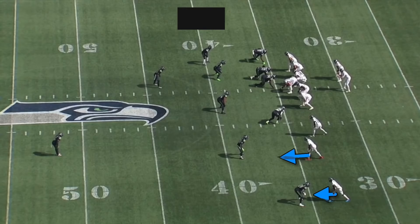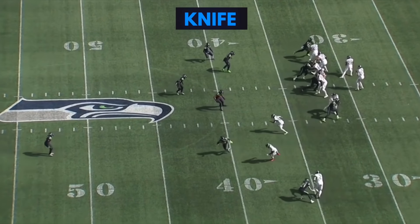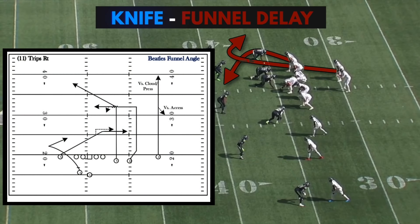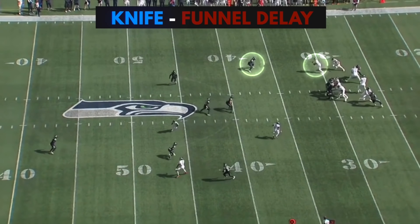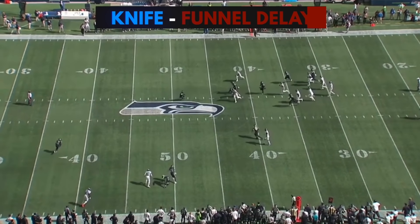One of my favorite play designs from the entire year is right here on third and two. They've got Knife, which is a slant corner, and Julio's open here — Tannehill could have easily hit this. But on the backside, they're running a concept similar to arches. In James Franklin's playbook this is called Funnel, but the running back's going to check release to draw out this flat defender. Julio's coming through on the slant which occupies the Mike, and then Tommy Hudson chip releases into this wide open void.